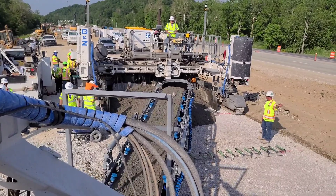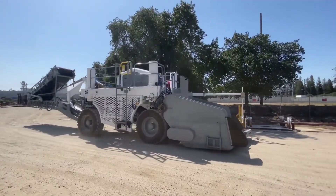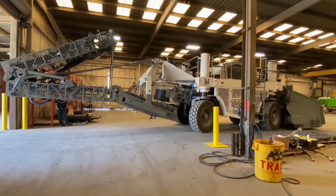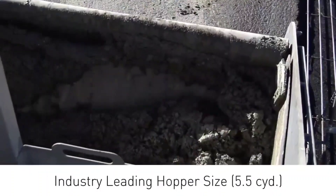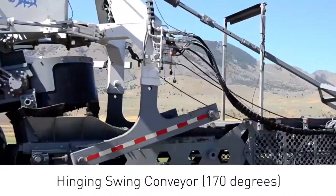In the 2015 World of Concrete Commercial Construction Solutions Expo, this paving marvel called the MP550 elicited awe among the attendees. Expertly designed for concrete-related jobs, it boasts a 4 cubic meter capacity hopper paired with an intelligent conveyor system.